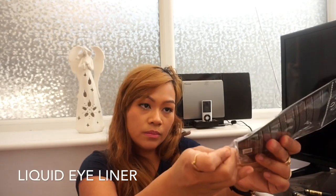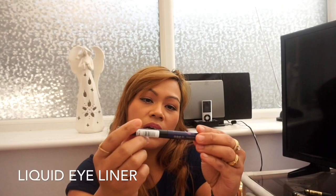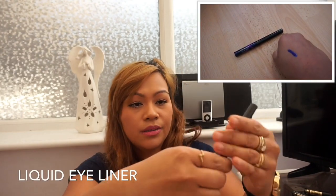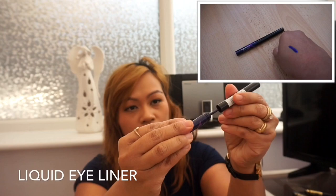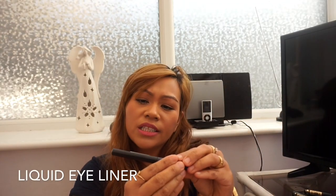I might get another one when I go back to Poundland. The next one is also Max Factor — it's the Max Factor Waterproof Eyeliner in the shade Metallic Lilac.